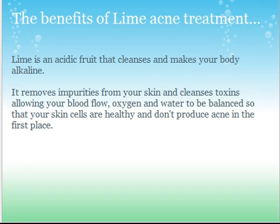Your body is not getting enough fruits and vegetables — those are alkaline foods that are good for you. So lime removes impurities from your skin and cleanses toxins, allowing your blood flow, oxygen, and water to be balanced, cleaner, and more effective, so your skin cells are healthy, clean, and pure and don't produce acne in the first place. That's what lime does — and so do other fruits.